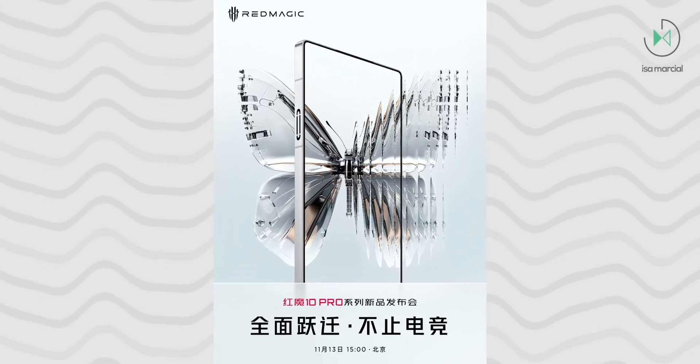As we all expect by now, it will come with the Snapdragon 8 Elite processor, which in conjunction with this new cooling system is expected to achieve sky-high performance.